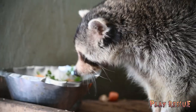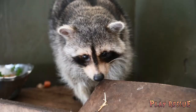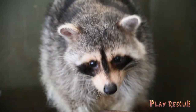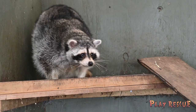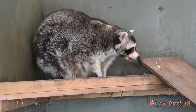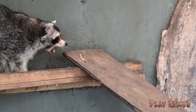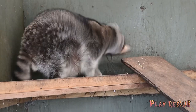I asked Lasse if the raccoons aren't just really good at keeping warm in general, and of course he says that they have this very thick fur from nature, so they are naturally good at keeping warm. But it's always nice to have a good, warm, and cozy bed to sleep in, and of course we give the animals everything they need here in the rescue zoo.